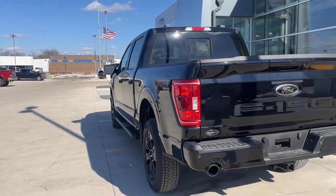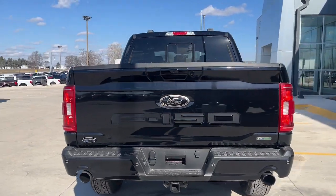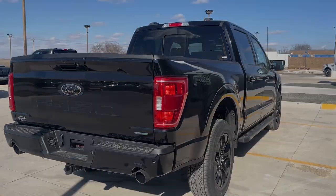Don't miss the opportunity to get into this F-150, the pickup that's at the head of its class. Our team will...